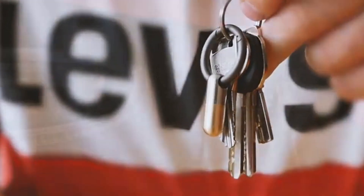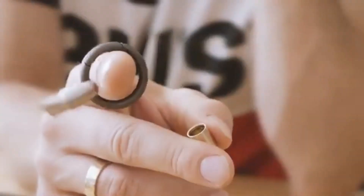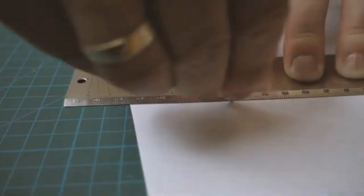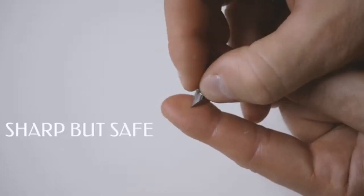The blade is designed at a 35-degree bevel angle, making it sharp enough to cut with confidence. Not only for cutting — with the Micro Blade you can scratch, split, peel open packaging, and handle other daily tasks. The 35-degree cutting angle makes the blade sharp enough to cut fiber but also safe to touch.